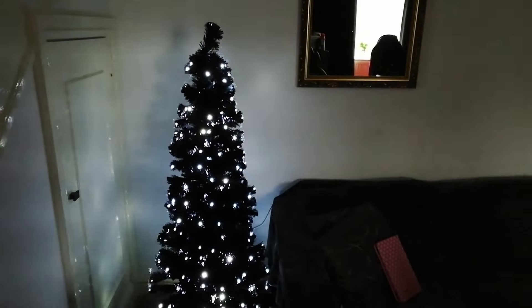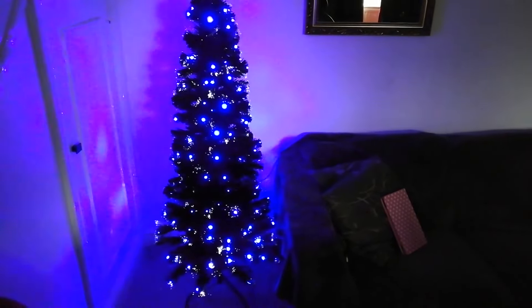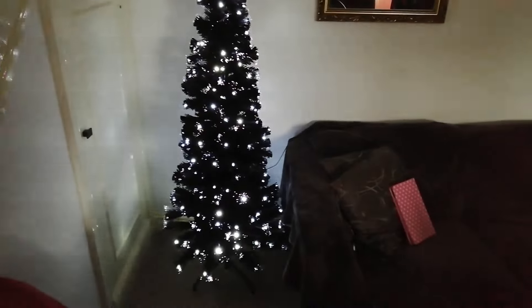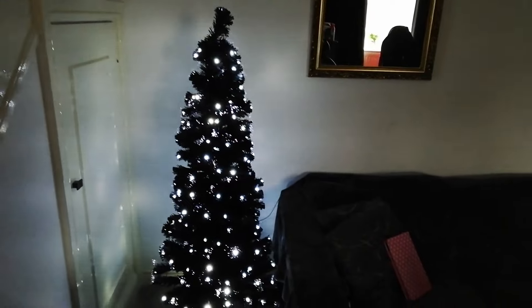Hi everybody, welcome to my Unruly Housewife channel. It's day 22 of Vlogmas. Here's our terribly exciting Christmas tree — it's not decorated yet, it's in a very dark corner. I think what I'll do is show you the decorations separately rather than on the tree.